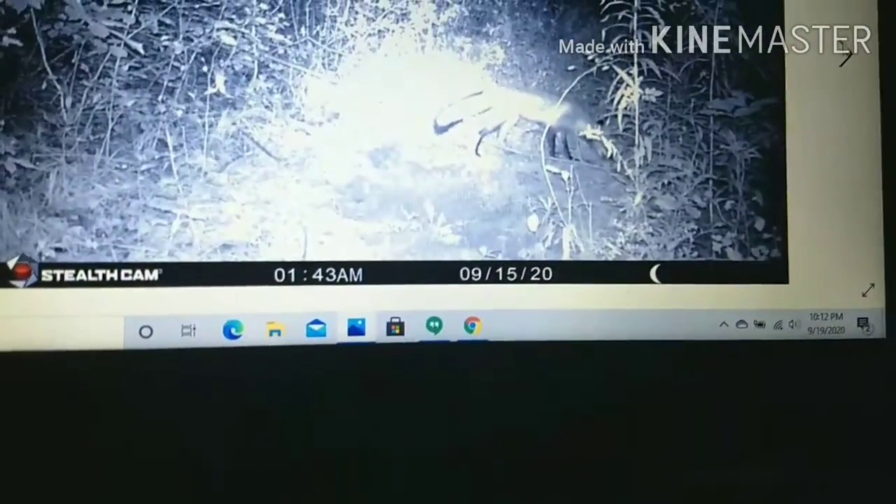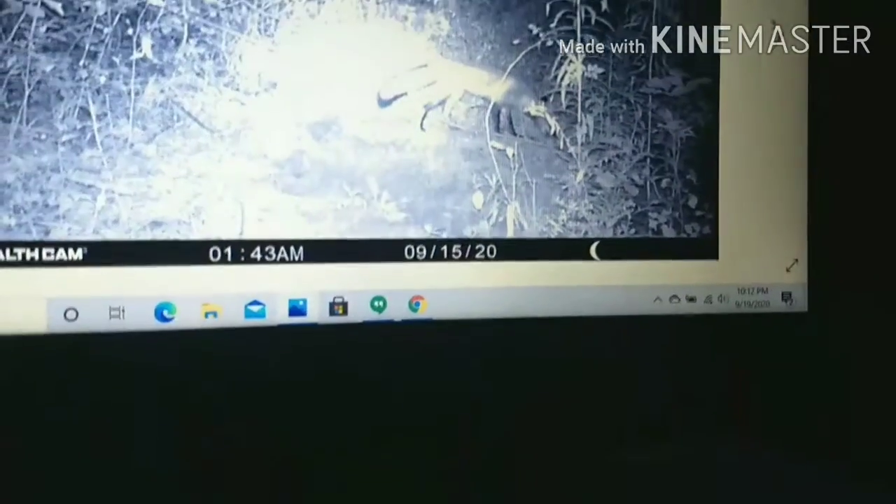You can't really see it, but if we just go a couple clicks later, there's a much better image of the fox that came in front of the trail camera. 1:43 AM, 9/15/2020. So there's a red fox, which is pretty cool.